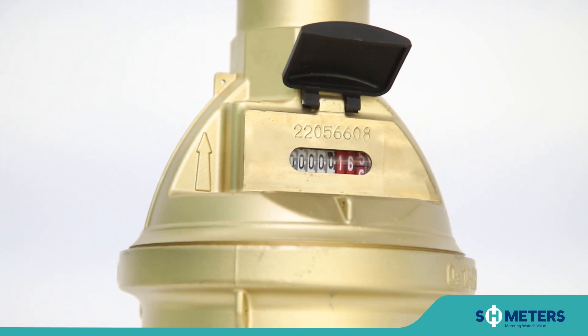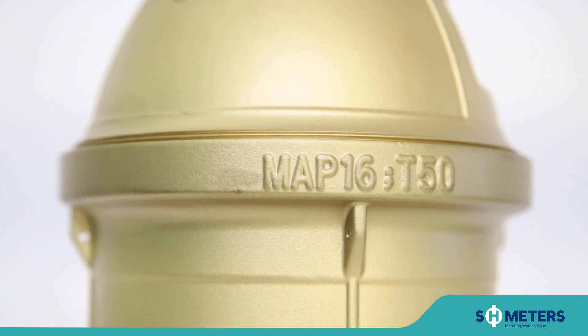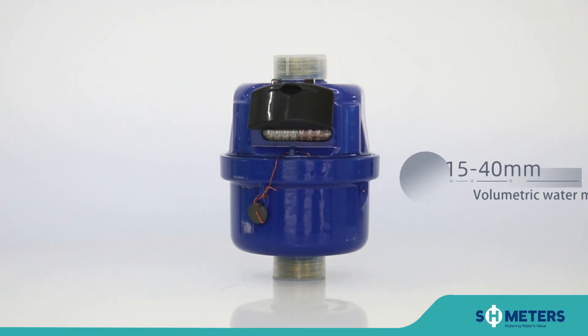The main products are smart water meters, ultrasonic water meters, mechanical water meters, water meter accessories, testing and production equipment, and smart water solutions.